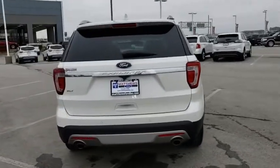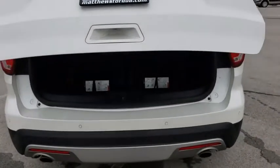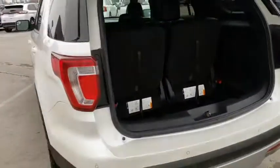Here are some of this vehicle's great options: keyless entry, power passenger seat, traction control, steering wheel audio controls, anti-lock braking system, backup camera, stability control, leather-wrapped steering wheel, Bluetooth, power steering.